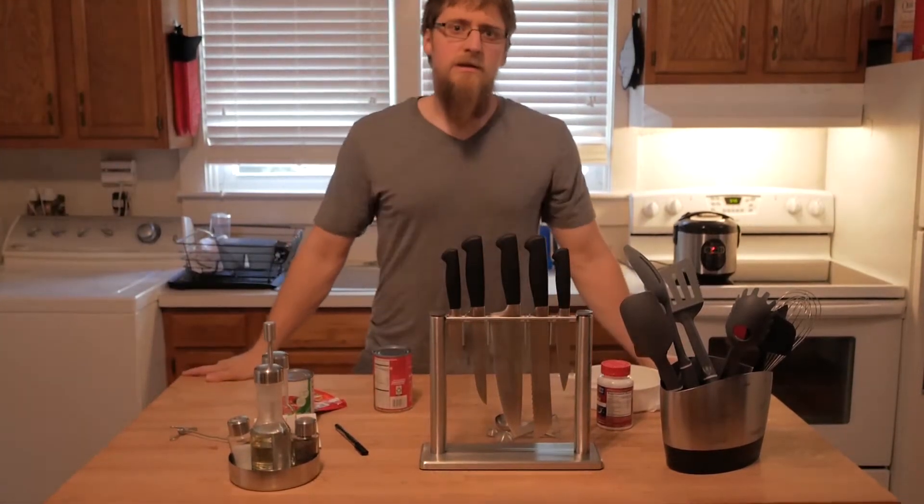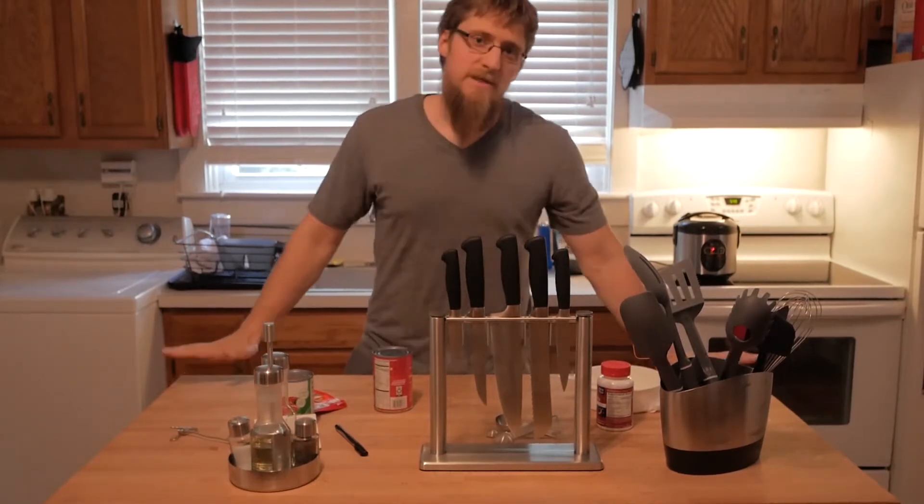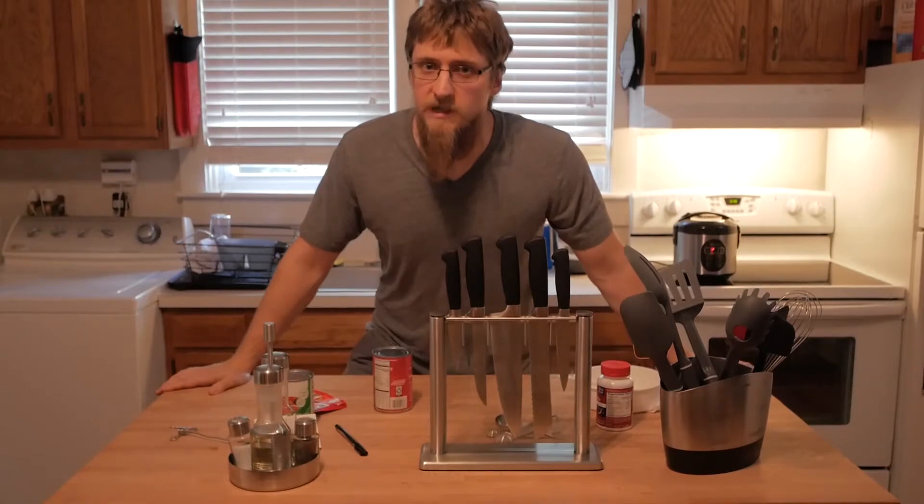Hey, I'm back. New apartment, same garbage beer. So what are we making tonight? Tonight, we're making a taco with turkey.